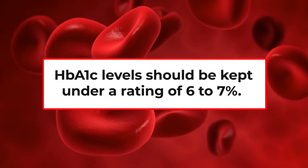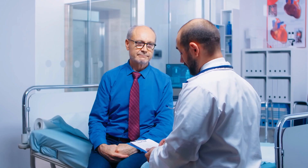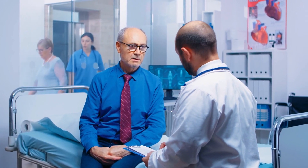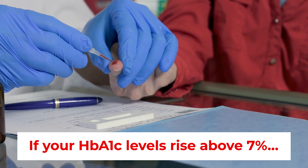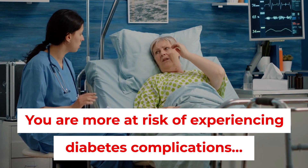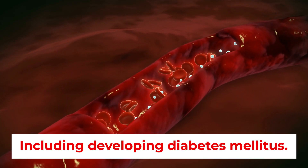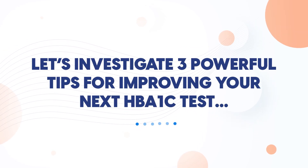Typically, HbA1c levels should be kept under a rating of 6 to 7%. For diabetics, a healthy level of HbA1c will depend on an individual's treatment plan. However, if your HbA1c levels rise above 7%, you are more at risk of experiencing diabetes complications, including developing diabetes mellitus. Let's investigate three powerful tips for improving your next HbA1c test!